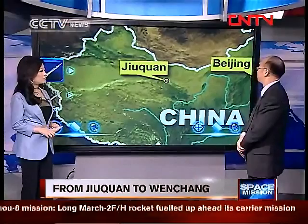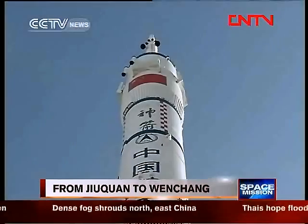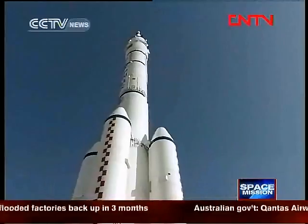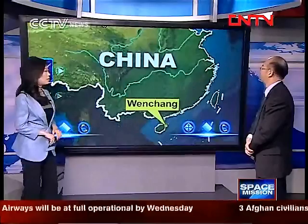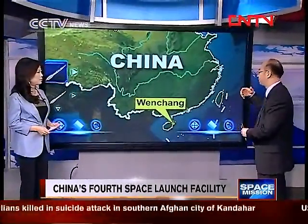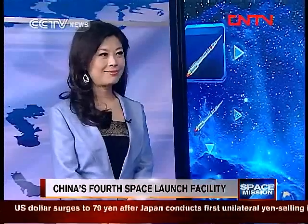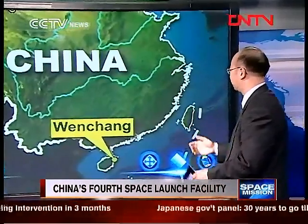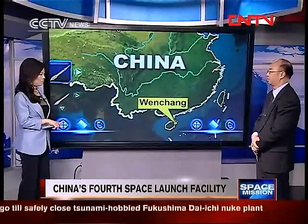Jiuquan is also away from populated city areas, so it's safe. But as rockets are getting bigger, we have to choose another place because of the low latitude and the convenience of transportation. Jiuquan is nice, but it's difficult to move huge rockets of hundreds of tons. We can do this easily through the sea, as France did for the Ariane. China also launched in the Pacific Ocean.